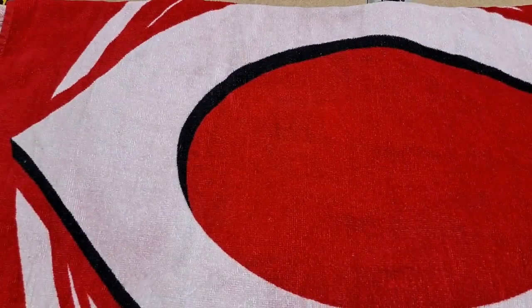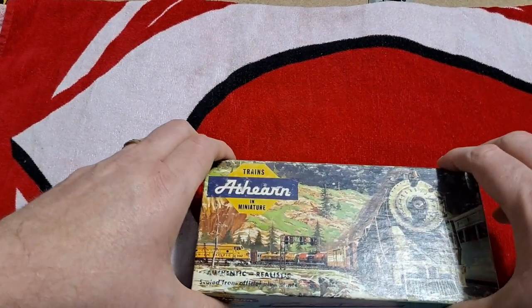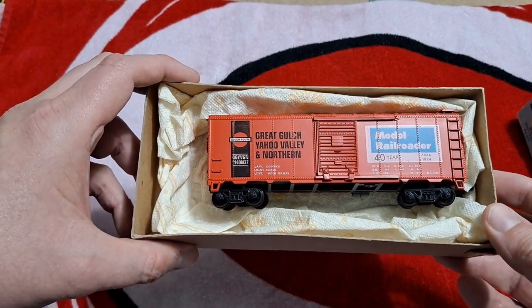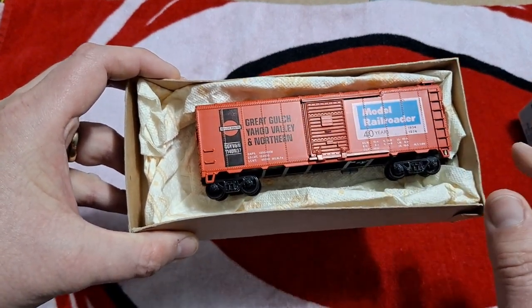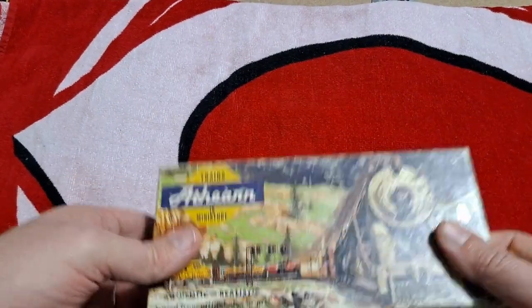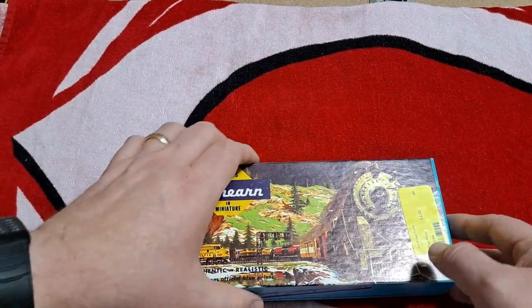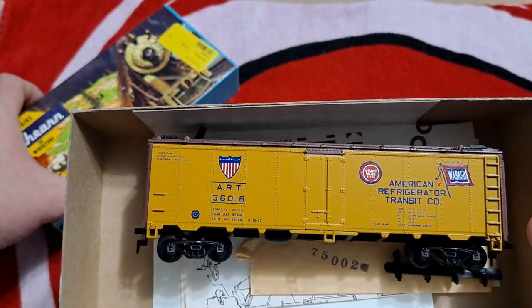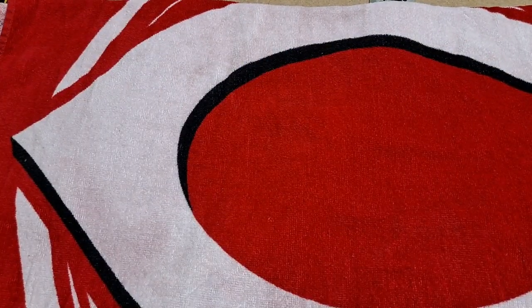The fifth of these kits is a 40th anniversary of model railroading car. I wonder if there's a 10th, 20th, and 30th, because I've got this 40-year, a 50, and a 60. The 50 is like a gold color — I still need to put that together. Finally, the last of these blue box kits is just an American Refrigerator Transit Company standard reefer made by Athearn. That will do it for the items I picked up at the hobby shop on my birthday shopping spree.